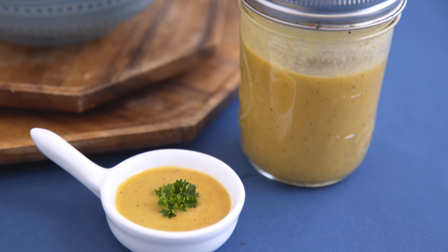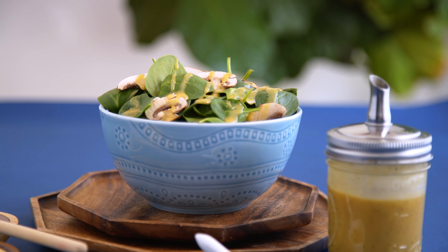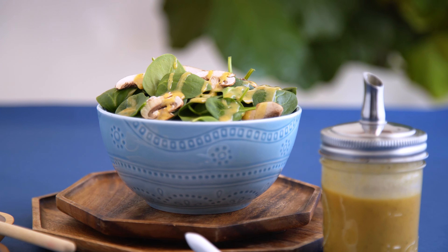This is a salad dressing, of course, but our team was actually dipping pretzels in it on set. And I have to say, this makes a delicious dip or sauce as well.